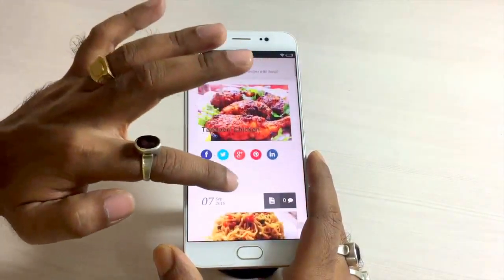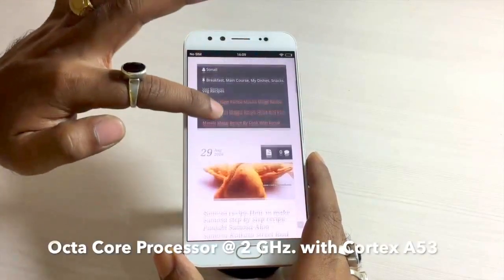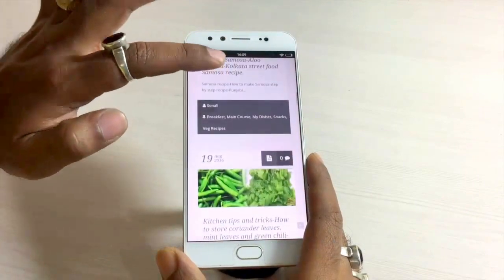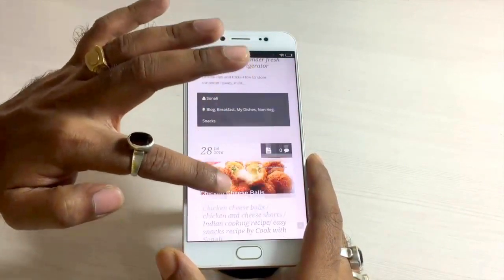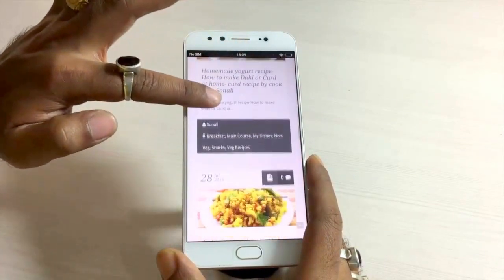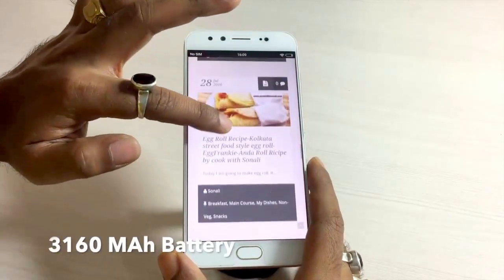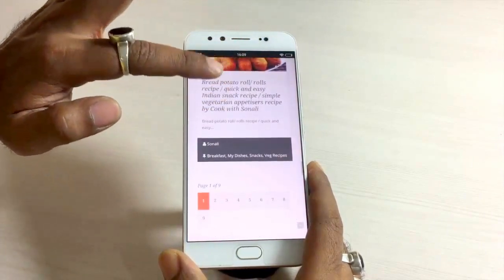The Vivo V5 Plus is powered by a Qualcomm Snapdragon 625 chipset with an octa-core processor clocked at 2GHz on Cortex-A53 cores. It has an Adreno 506 GPU, 4GB of RAM, 64GB of internal storage, runs Android 6.0.1 Marshmallow, and is backed by a 3,160mAh battery.